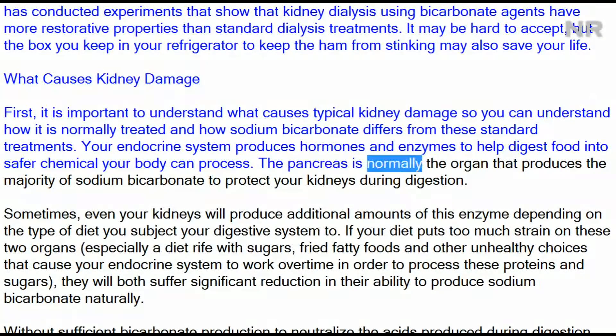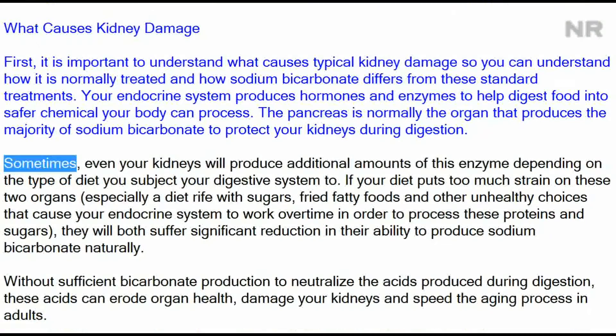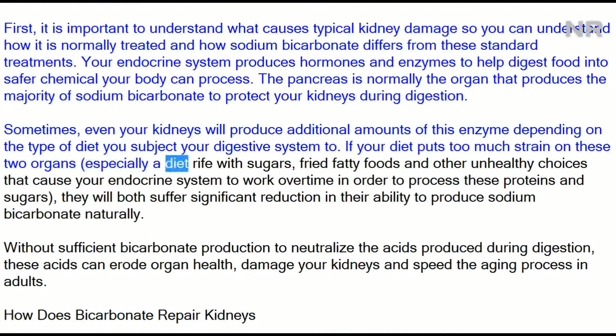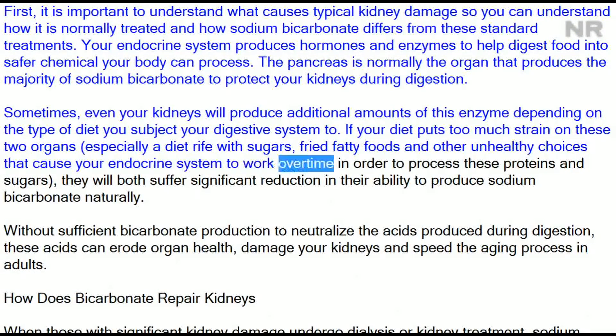The pancreas is normally the organ that produces the majority of sodium bicarbonate to protect your kidneys during digestion. Sometimes your kidneys will also produce additional amounts of this substance, depending on the type of diet you subject your digestive system to. If your diet puts too much strain on these two organs — especially a diet rife with sugars, fried or fatty foods — your endocrine system is forced to work overtime to process these proteins and sugars.